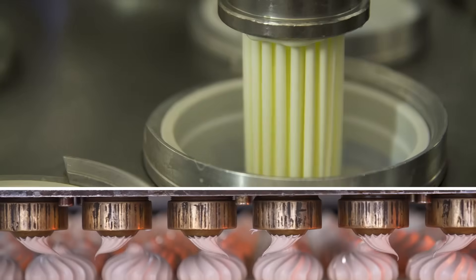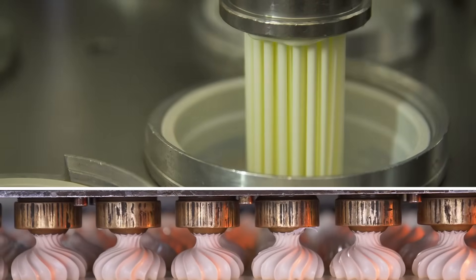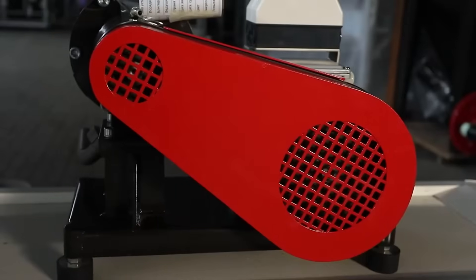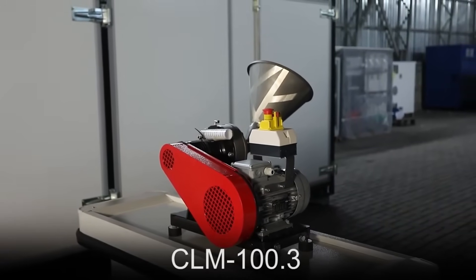What kind of challenges is your food manufacturing facility facing? Please share them in the comments section. More information on the GlobeCore technology and equipment for pumpkin seeds grinding can be found by following the link in the first comment or visiting our website at www.globecore.com.